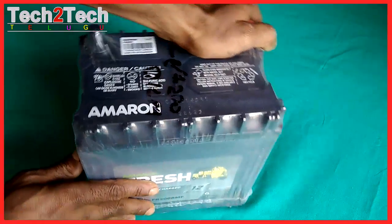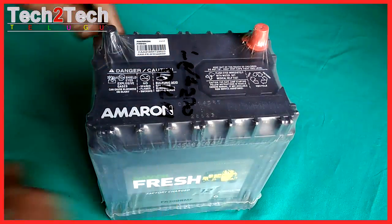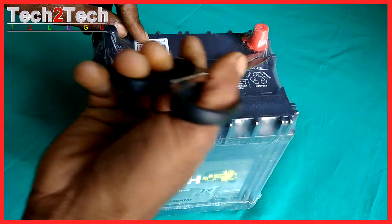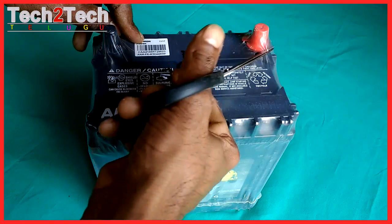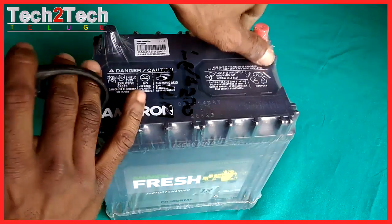What makes it so good? Amarin Fresh batteries are made in a QS 9000, ISO 14001, and TS 16949 certified plant, using world-class technology and stringent quality control parameters that make them last long, really long.